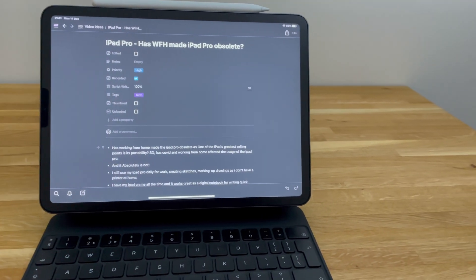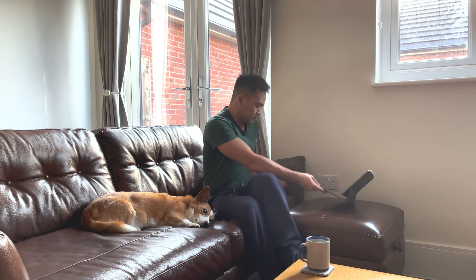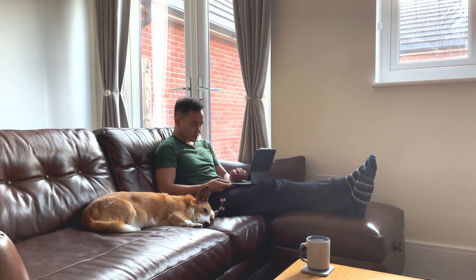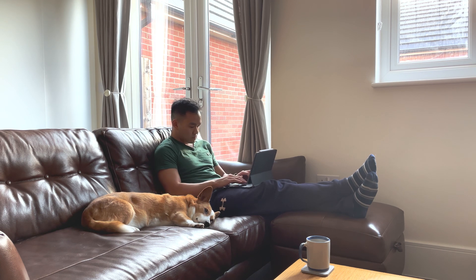Getting away from the professional workflow, I write all my YouTube scripts in Notion and I can do it from my iPad. This brings back the main strength of the iPad — its portability. I can just take my iPad throughout the house and continue working, so if I'm cooking or waiting for something to cook, I can quickly type out a script in five to ten minutes without having to be sat down at my desk.